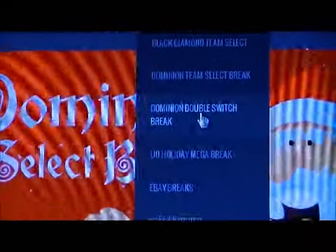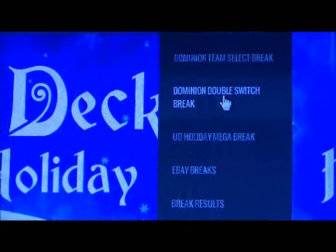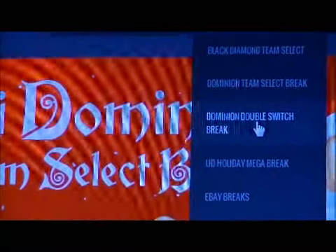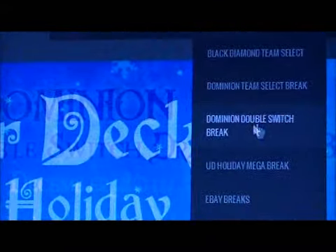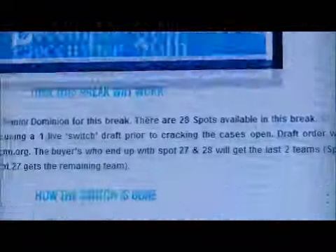Then the Dominion Double Switch Break — how it works is it's a double case break. It's a 28-spot draft. So what we do is the first case, we do the draft for it. And then the next case, the draft is switched. So if you get first pick in the first case, you actually get last pick in the second case, to kind of make it fair.